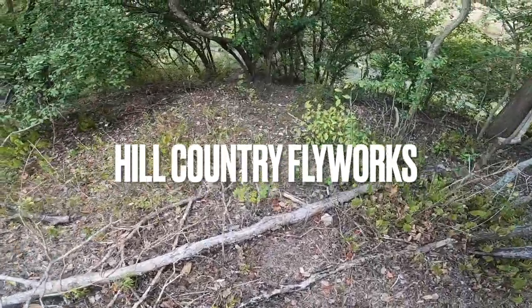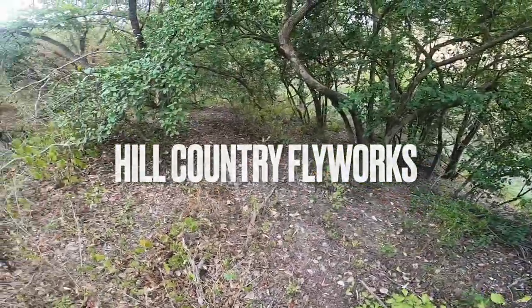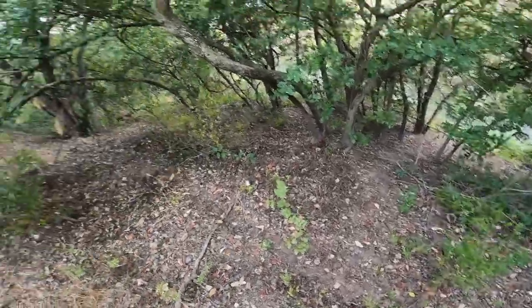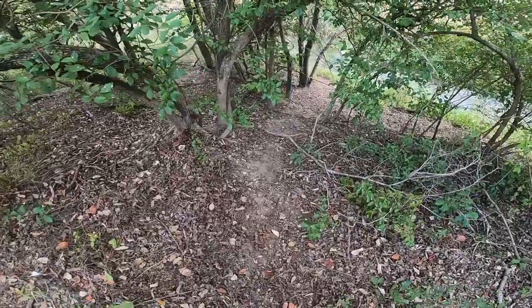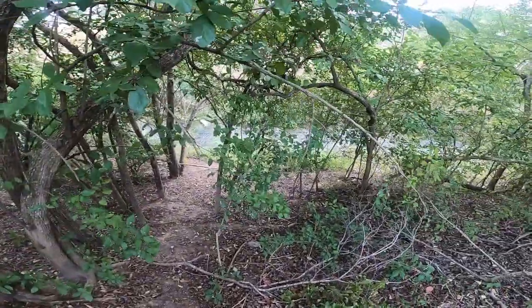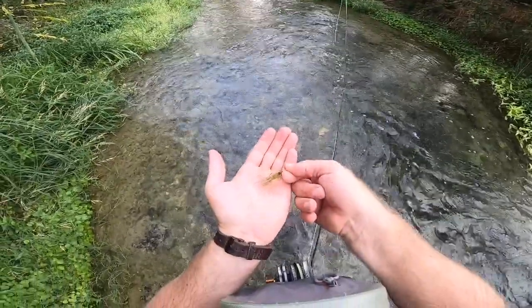I've been itching to throw my three weight, so I'm gonna come to my favorite little creek spot. It seems like it's running quite a bit more than it usually has been for the past couple weeks. That's surprising — we haven't really had any rain. But I'll start off with just an olive Rio getter.